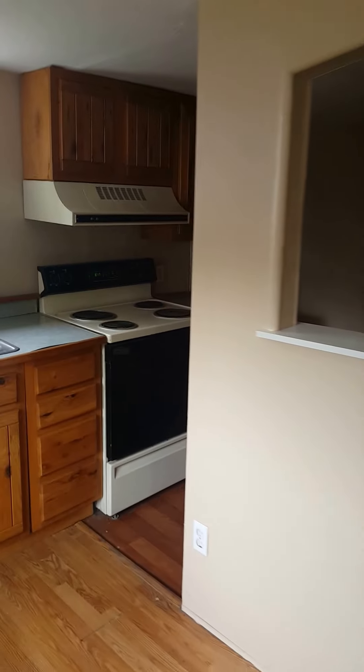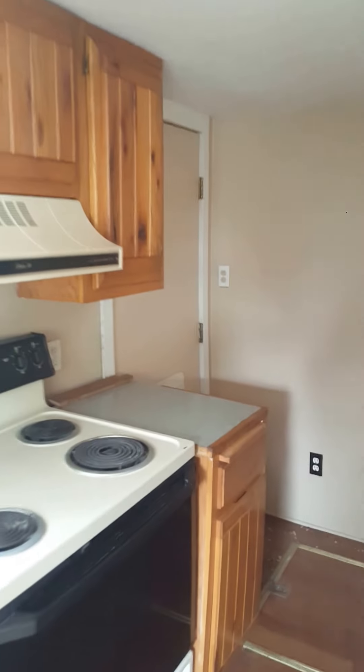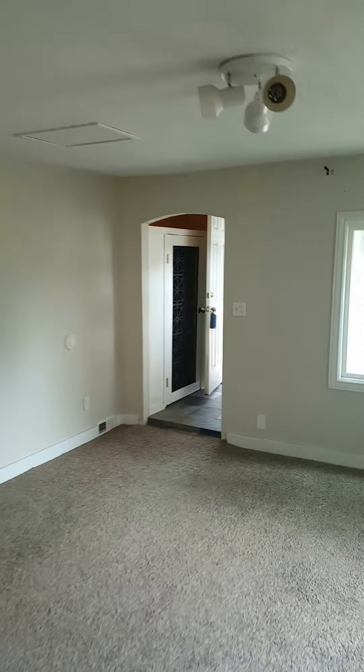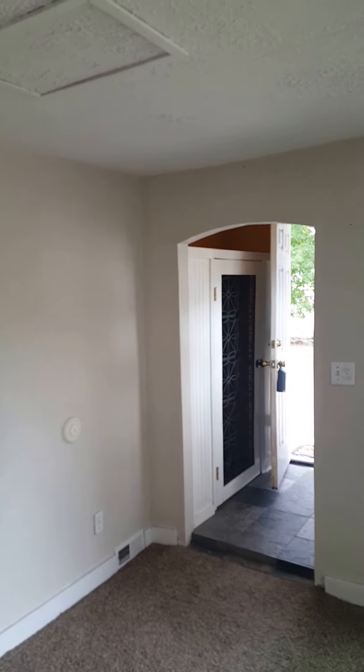So your kitchen, and the kitchen kind of has this area that would maybe be a dining room nook, and the washer and dryer would go there. You've got a door that goes to the backyard, and then as you enter there is a little closet there.